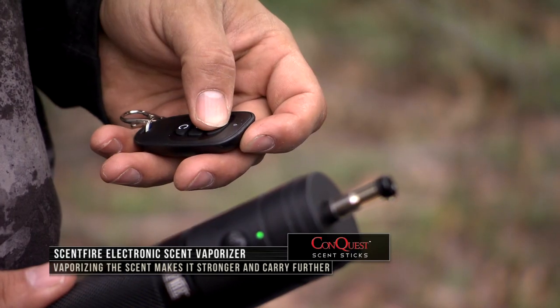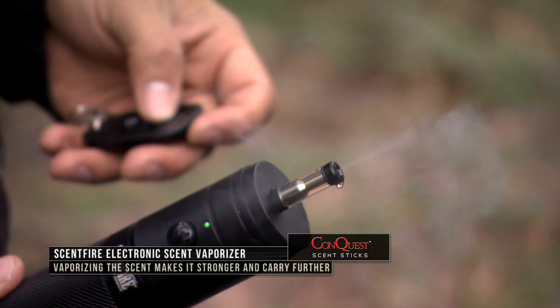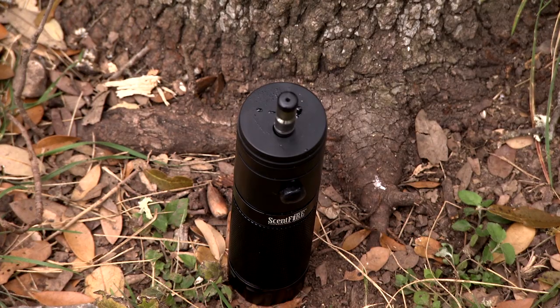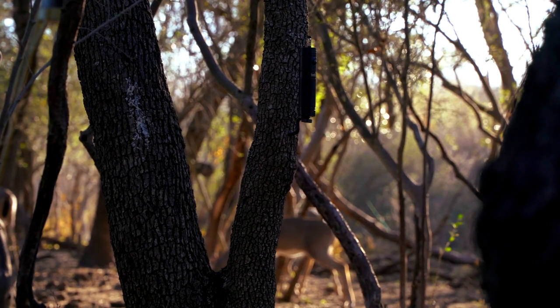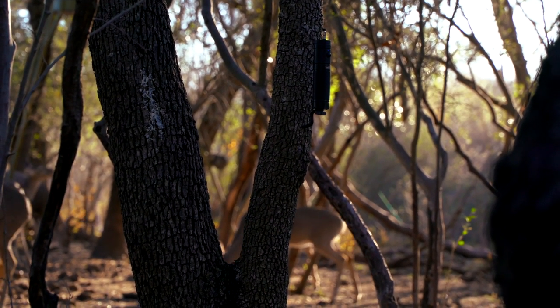When we vaporize liquid scent and heat it up, the molecules are moving faster and it will carry further through the air, even in cold conditions. For example, if you make a loaf of bread at home while it's warm and set it out on the counter, that smell fills the whole house. That's what we're doing with these scents — heating them up, vaporizing them, and sending them out into the air so it's much easier for a deer to smell them.